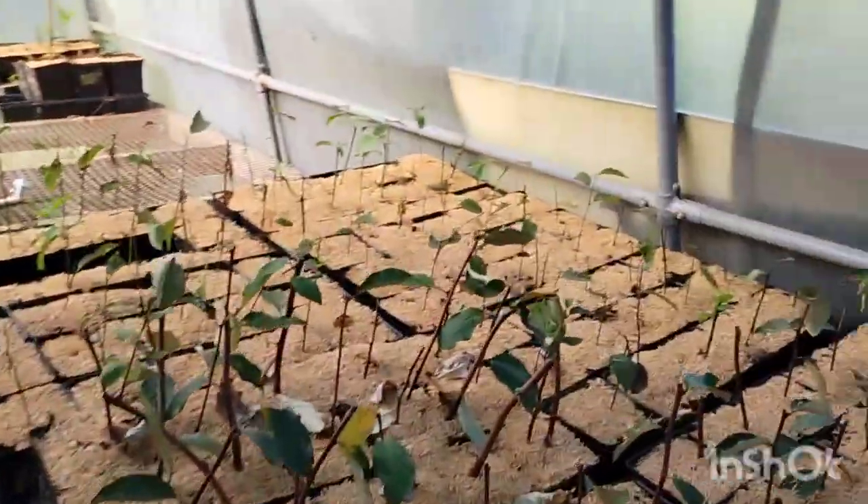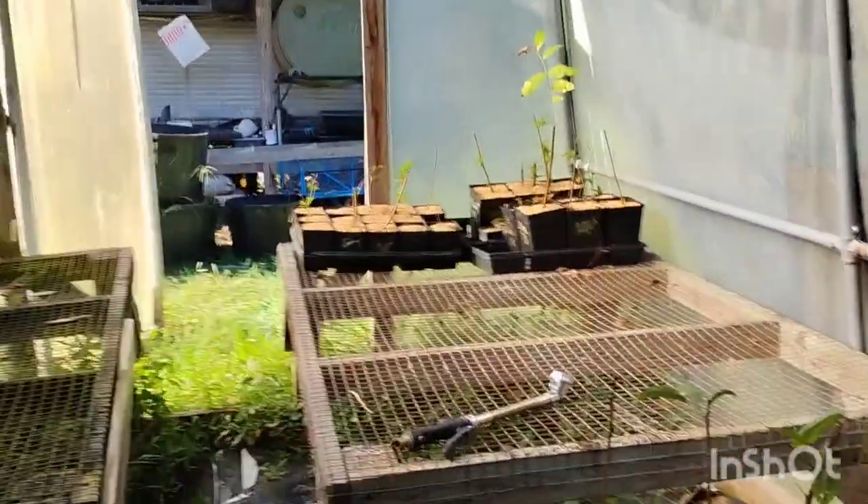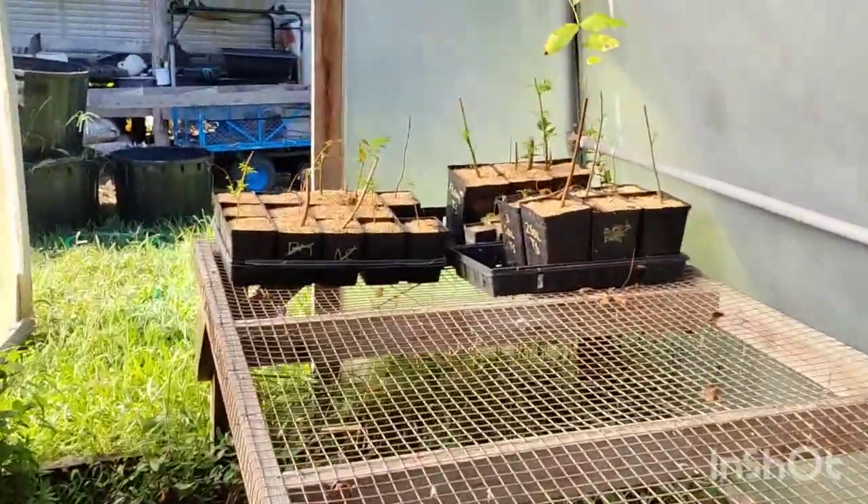Alright, I think that is everything for today. Happy fall, y'all!